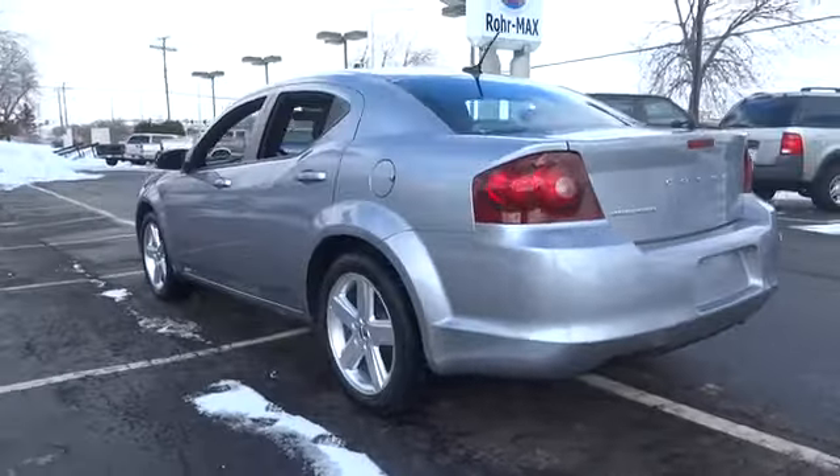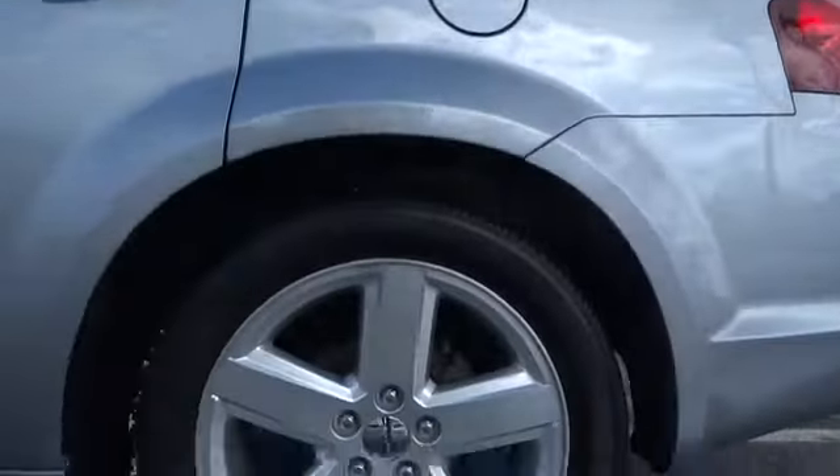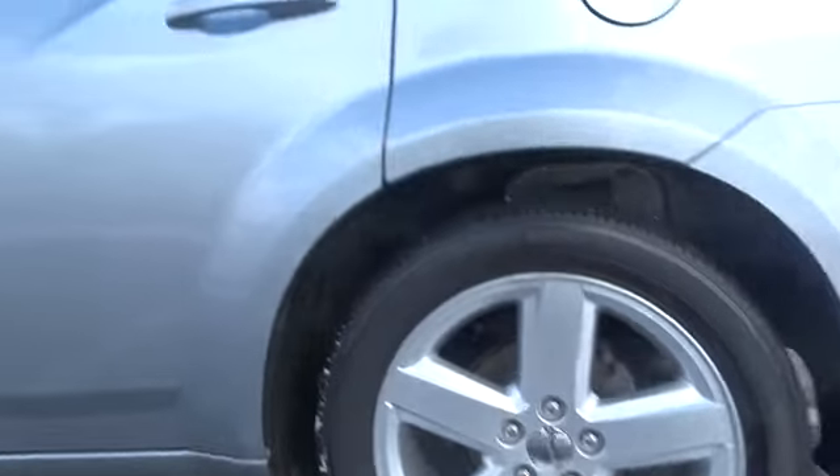Here are some of this vehicle's great options: steering wheel audio controls, airbags, air conditioning, front and rear floor mats, FWD, security alarm, and security package.